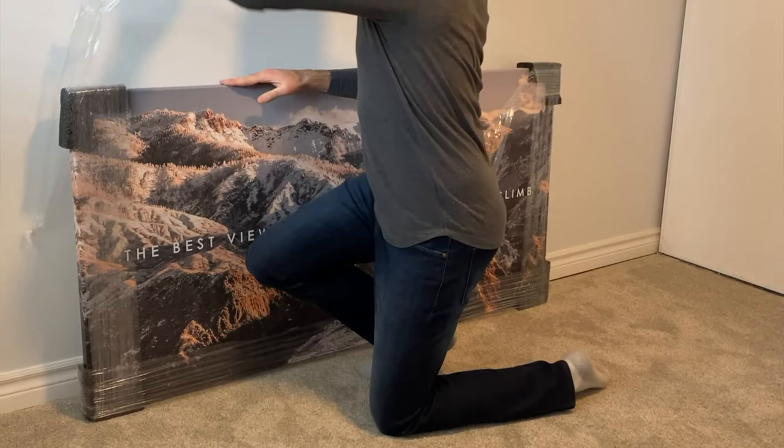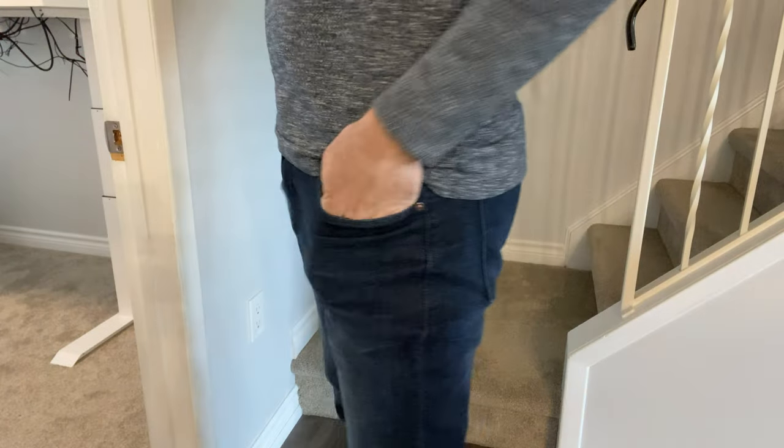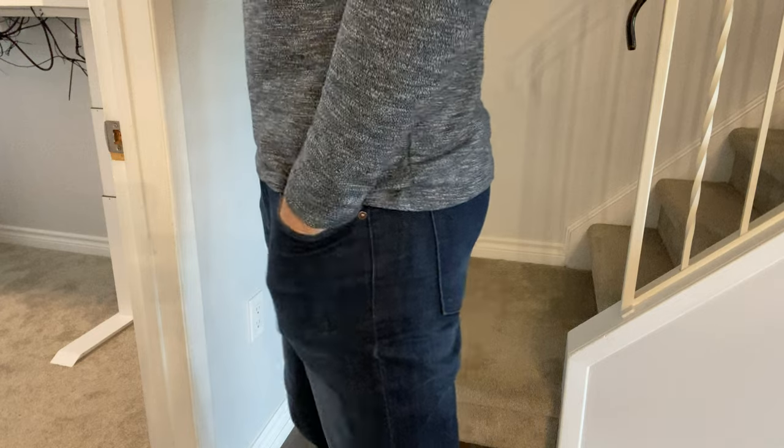If you've watched any of my recent videos, you've seen me wearing these dark blue jeans. These are from Mott & Bow, and today I'm going to give you my honest thoughts and feedback on this affordable clothing company.